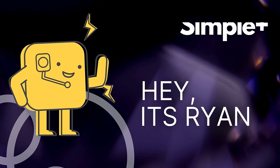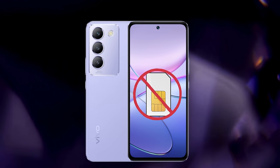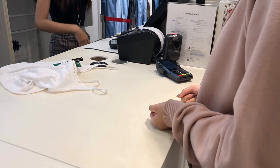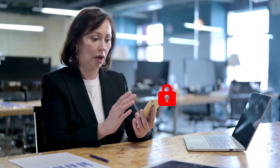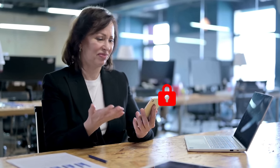Hey there, it's Ryan. Have you ever run into that annoying issue where your phone just refuses to accept a SIM card from another carrier? A lot of us buy our phones through specific carriers, and often they come locked to that network. This means if you try popping in a SIM from a different provider, your phone might just say nope, not happening.